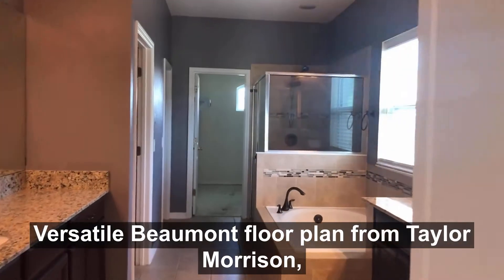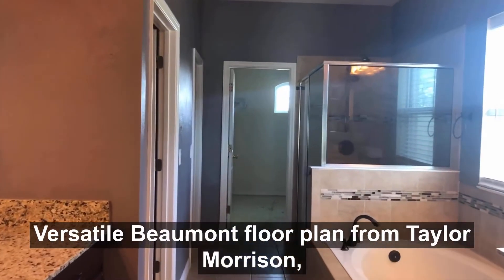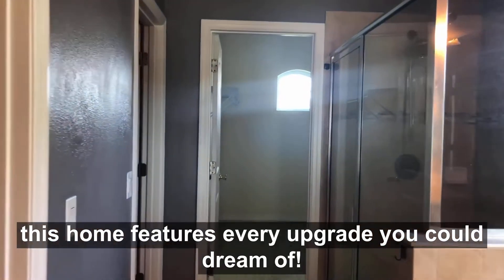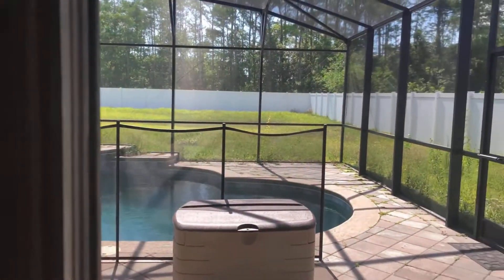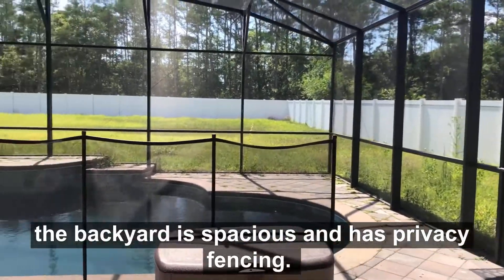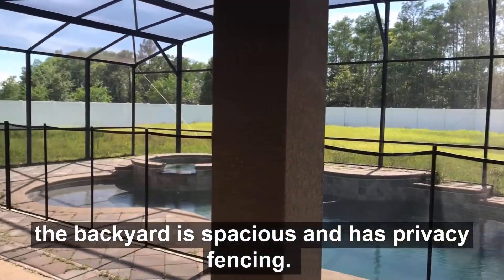The versatile Bommel floor plan from Taylor Morrison, this home features every upgrade you could dream of. On more than half an acre, the backyard is spacious and has privacy fencing.